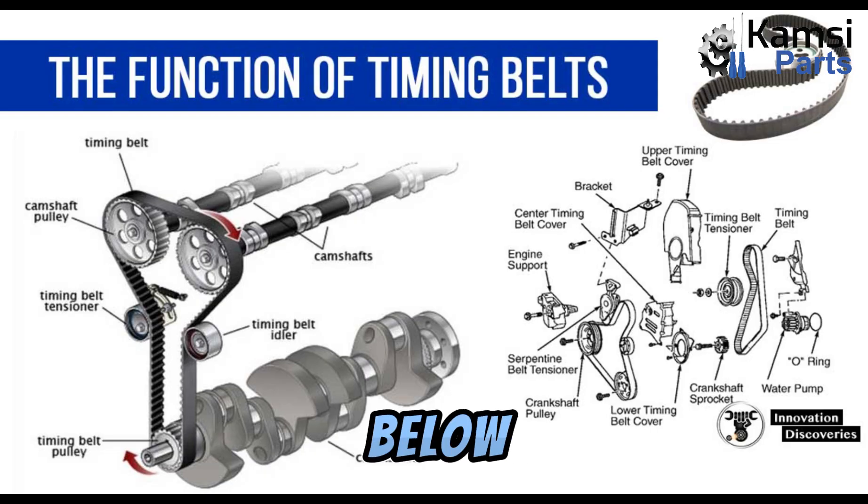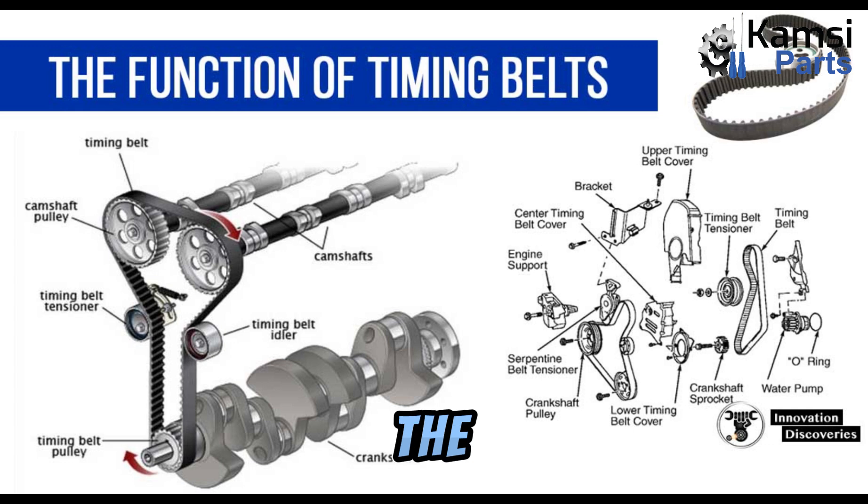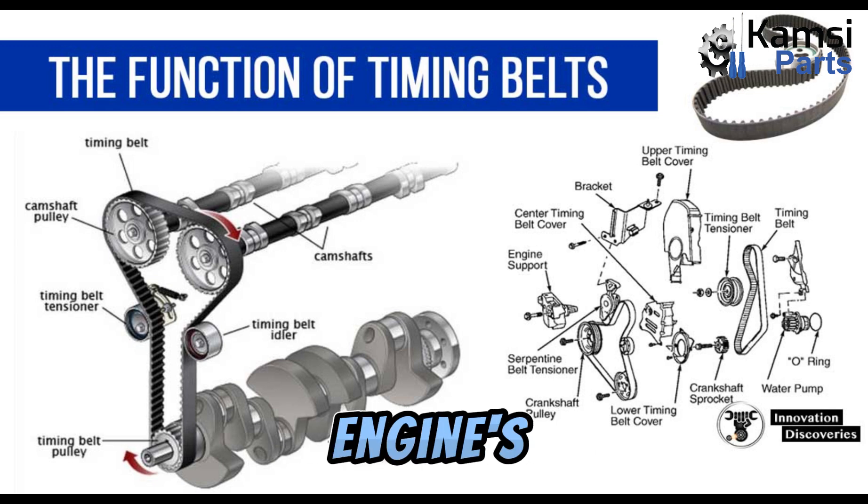Functions of timing belts. Below are the functions of timing belts or chains in automotive engines. One, the timing belt allows the achievement of the combustion process as the control of the piston and valves relies on it. Two, it connects the crankshaft and the camshaft together to control the valve operation. Three, the timing belt ensures precise synchronized opening and closing of the engine's valves.